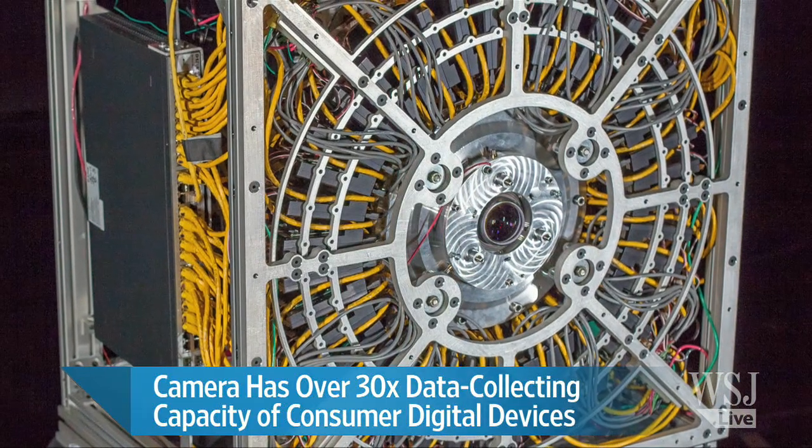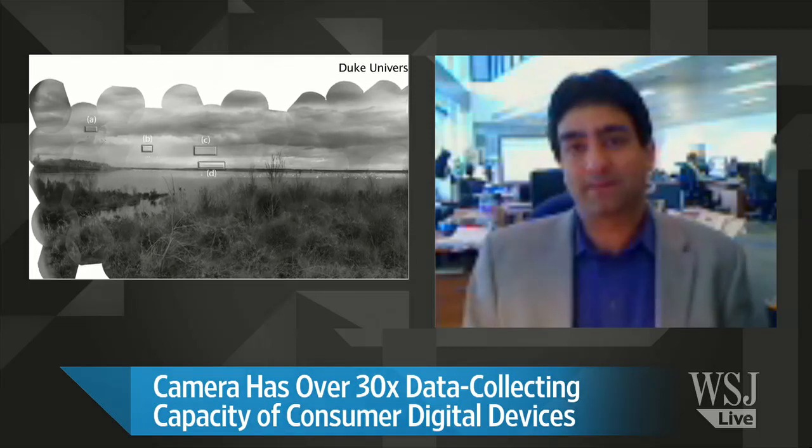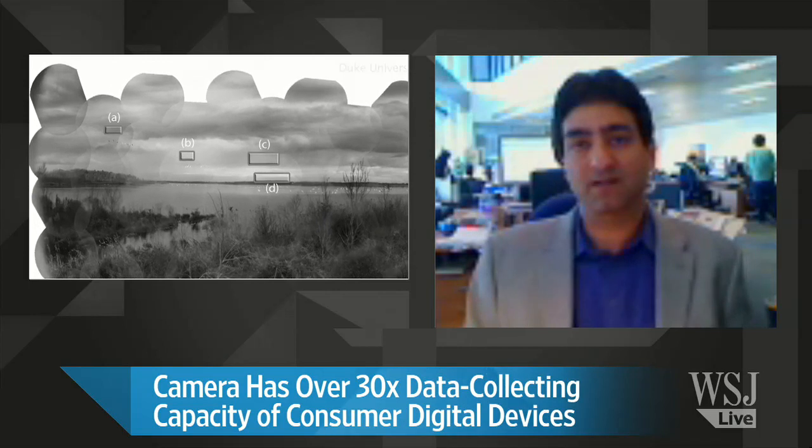A megapixel is a million pixels. The camera that the Duke University team has put together has a billion pixels. That's roughly five times more resolution than the human eye can see if you have 20/20 vision. Five times more resolution than the human eye can see — and I would ask, what's the point?